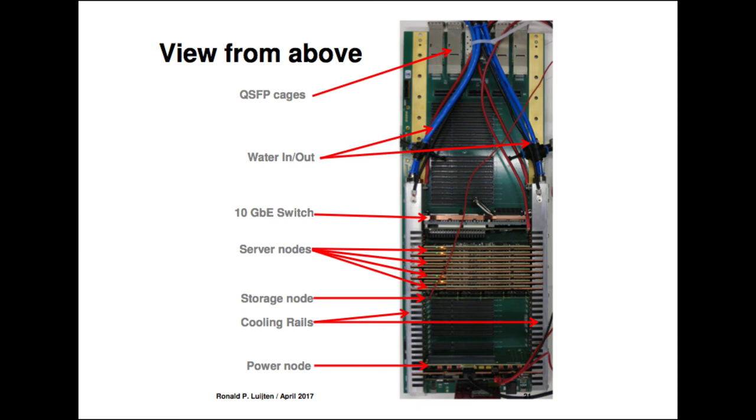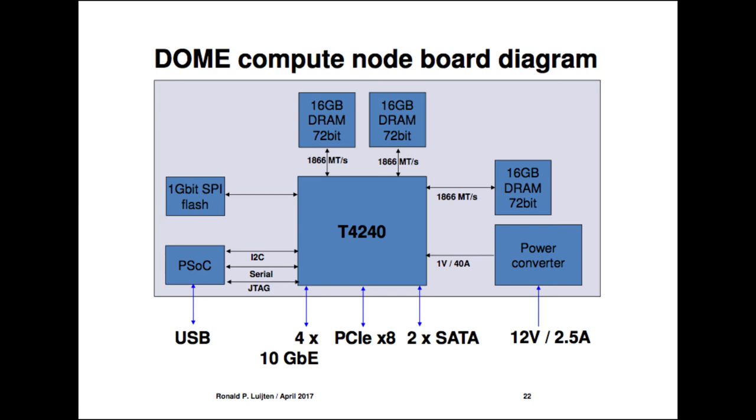We now have a data center in a box with compute, storage, and communication. We go to the outside in this prototype with QSFP cages — plug in whatever Ethernet connectivity you would like.